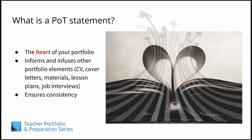Why is the statement of teaching philosophy the first portfolio item that we cover in TIPS? Simple. Your philosophy statement really is the heart of your entire portfolio. It should inform and infuse every other element in your portfolio — your CVs, cover letters, materials and lesson plans, choice of video clips, and more.